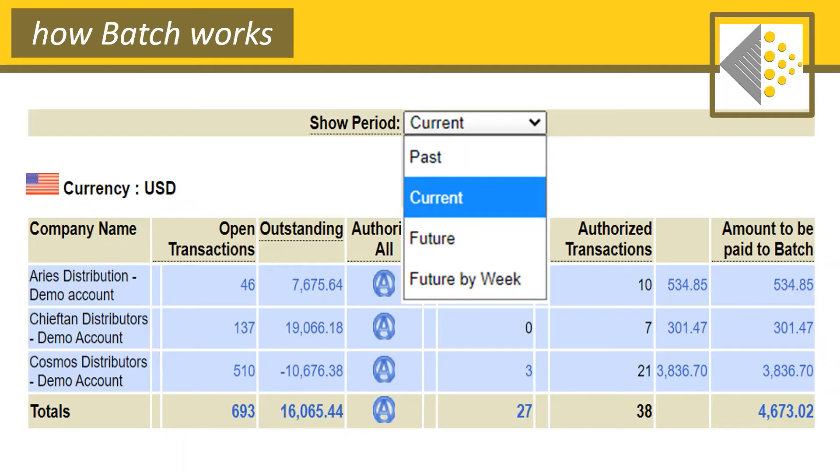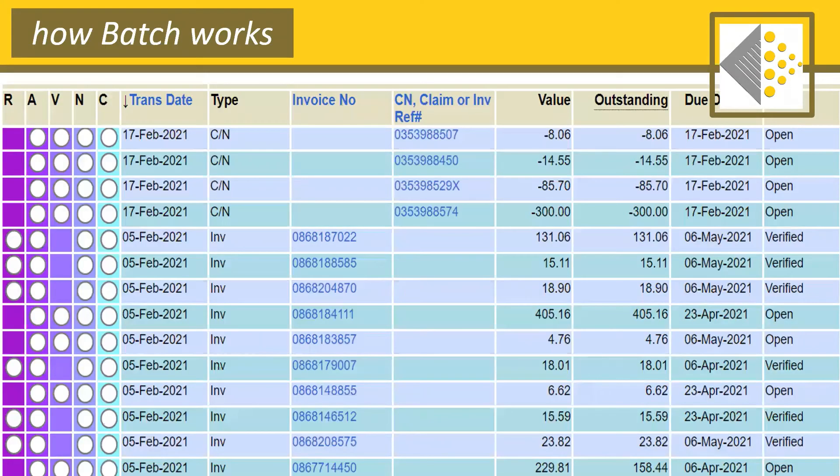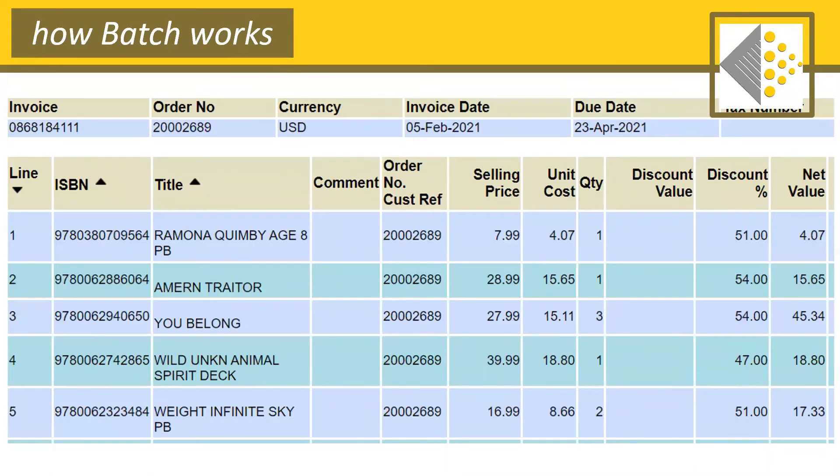From these summaries, you can see all the credits and individual credit invoices and all the general information associated with each invoice — your transaction numbers, due dates, and amounts. From there, you're able to access the line item detail by clicking on an invoice number. On the line item detail, it's the normal information that would come on any packing slip: your PO numbers, discounts, ISBNs, and titles. If a packing slip goes missing, you can hop on Batch and print it out directly from your browser.